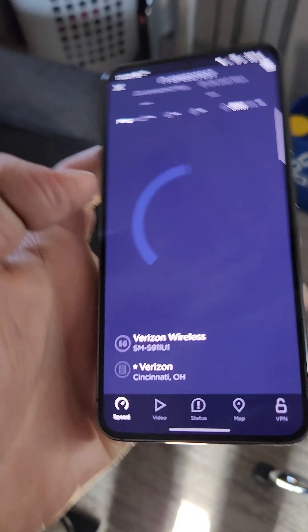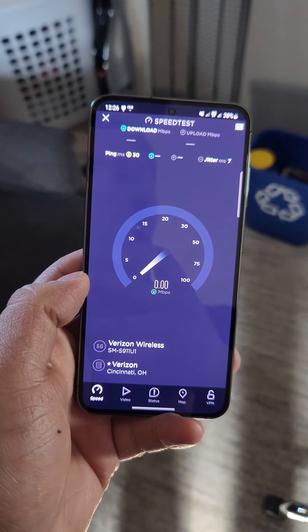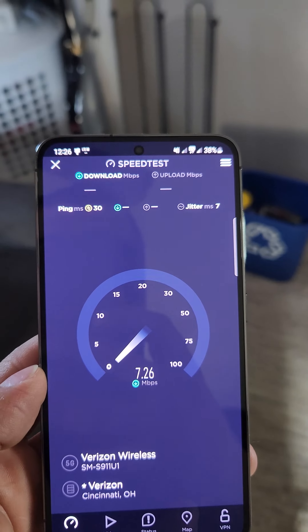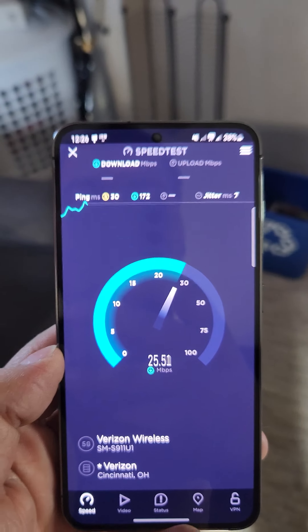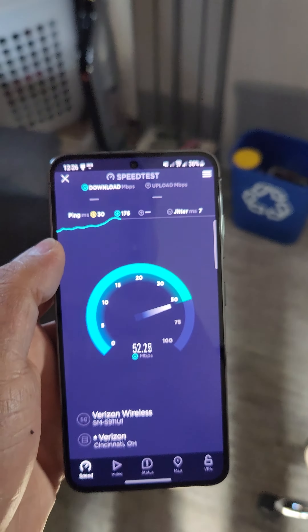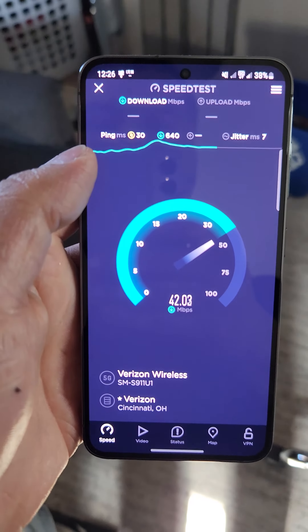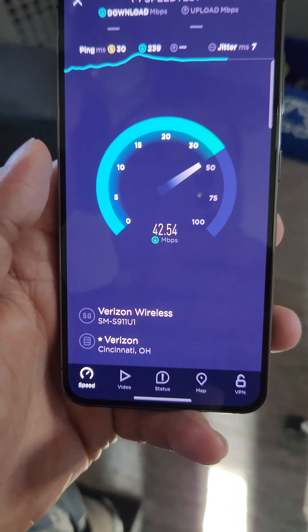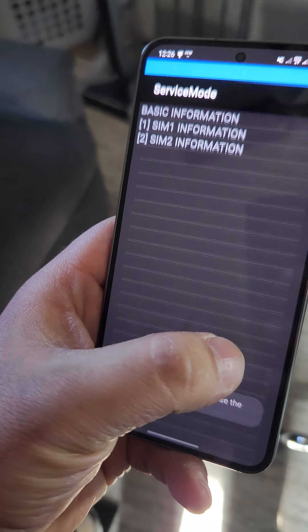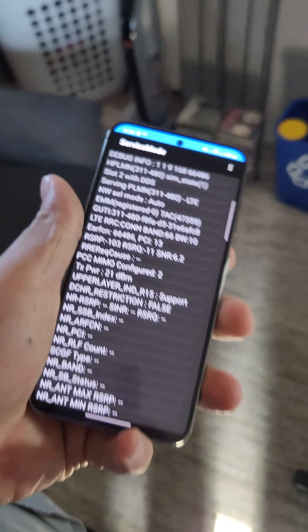Here's the US Mobile speed test I just ran — I accidentally messed up the video and had to retake it. Let's see what we get this time: 39 ping and 7 jitter. Recording on my S22; I'm not sure why it's having such a hard time focusing on the screen. Let's look at the bands.